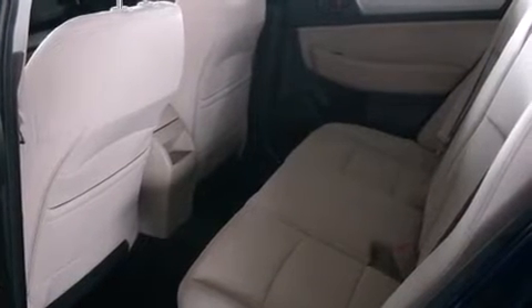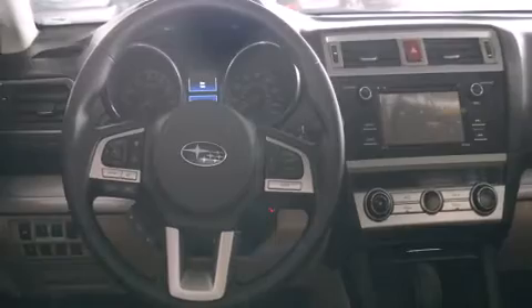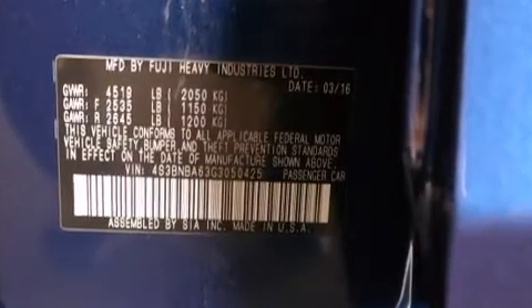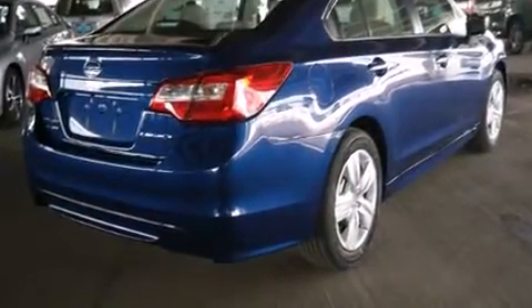Subaru ensures the safety and security of its passengers with equipment such as dual front impact airbags with occupant sensing airbag, head curtain airbags, traction control, brake assist, anti-whiplash front head restraint, a panic alarm, an emergency communication system, and four-wheel disc brakes with ABS.